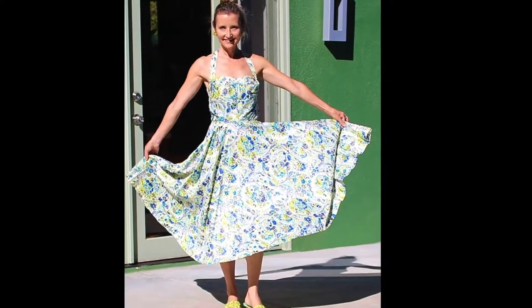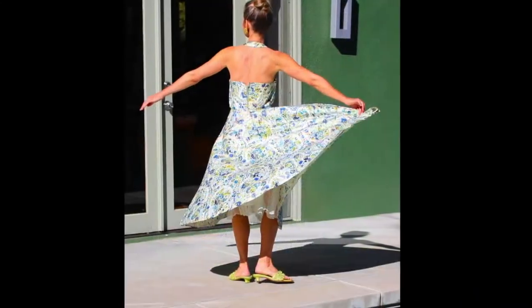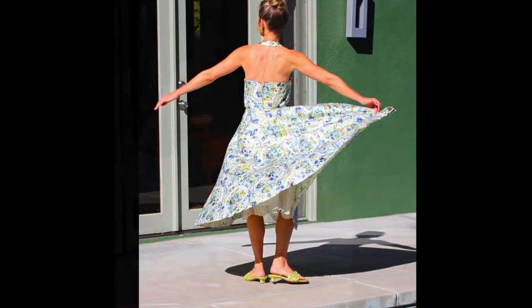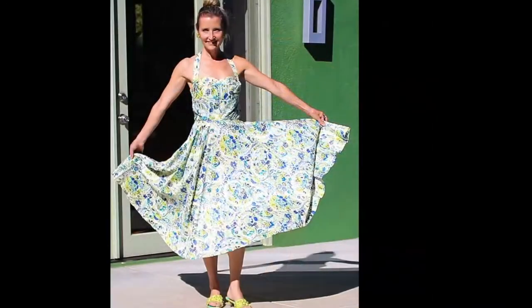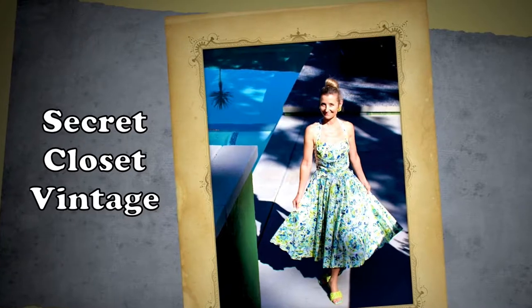Just anytime you want to go someplace and create a buzz and look fashion-forward, I tell you this is the thing to wear. So whenever you can, come on back — I'll be here.